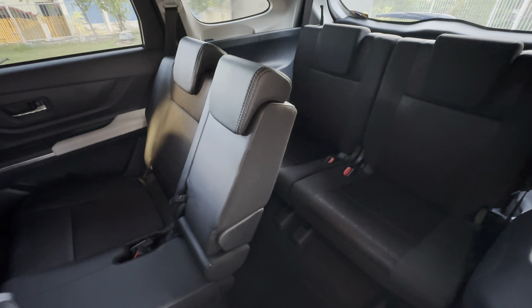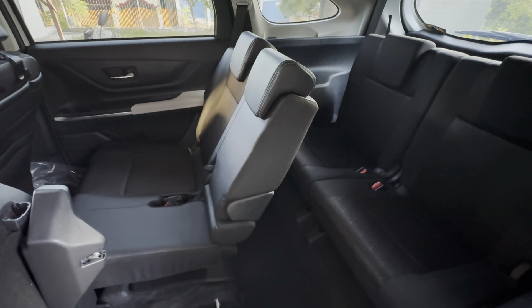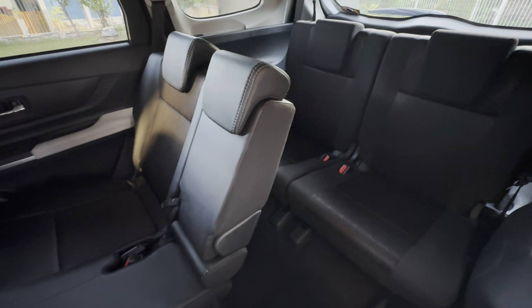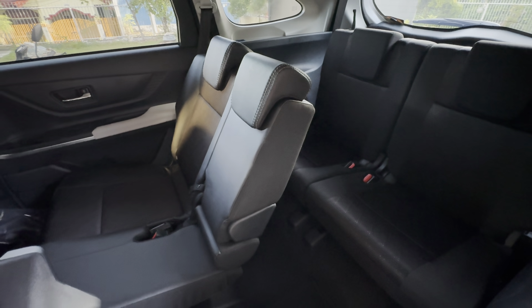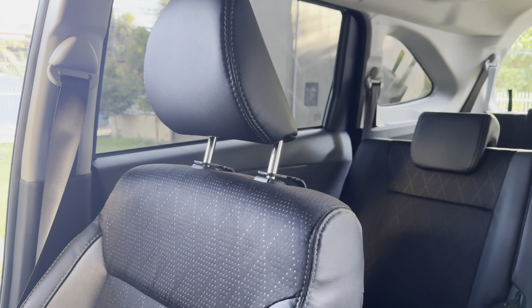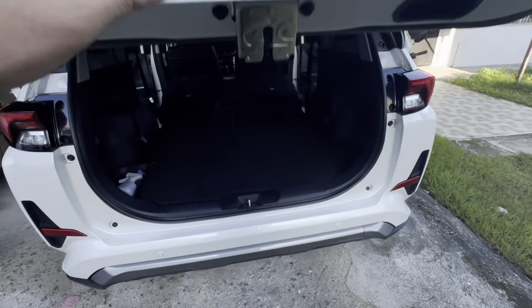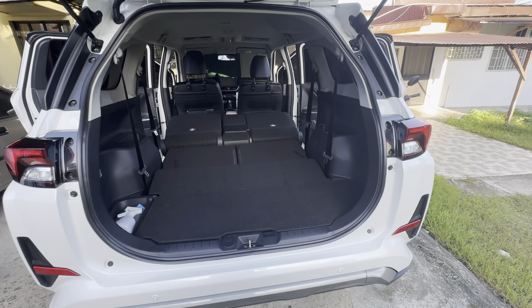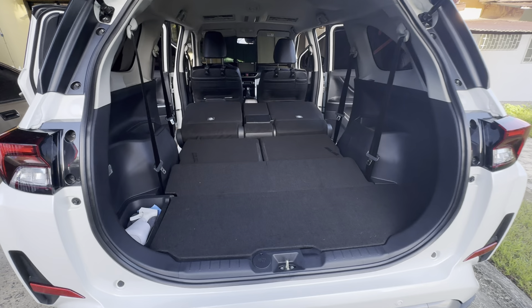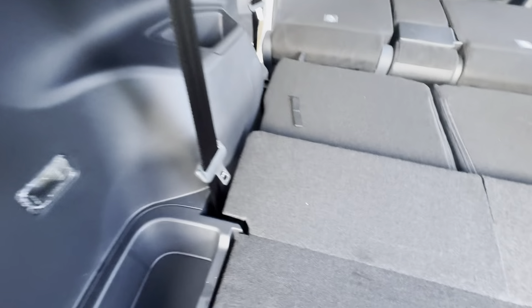Let's tumble down the seats and see how accessible the third row is. It's very accessible and actually spacious — my wife stayed there on a couple of hours road trip and was comfortable enough to sleep, which for me makes the Veloz one of the best seven-seaters out there. When everything is folded down at the back, you can see how spacious the cargo area is — great for business or whatever needs you might have.